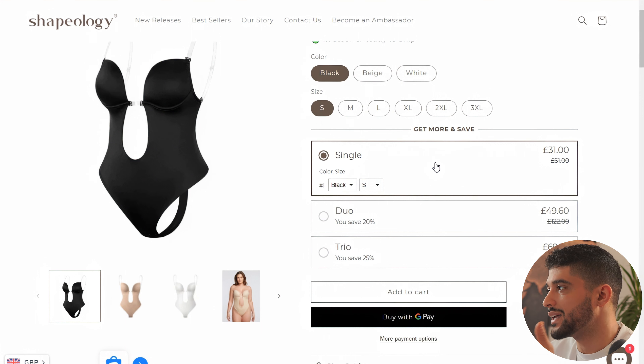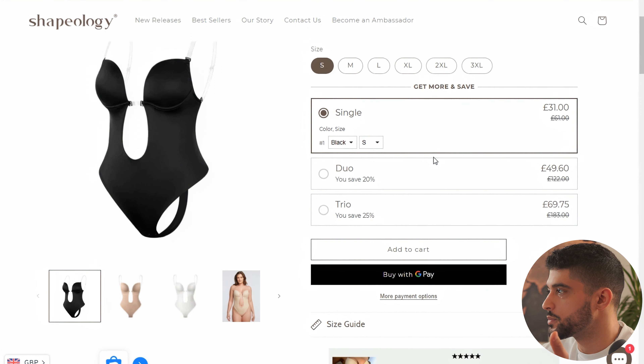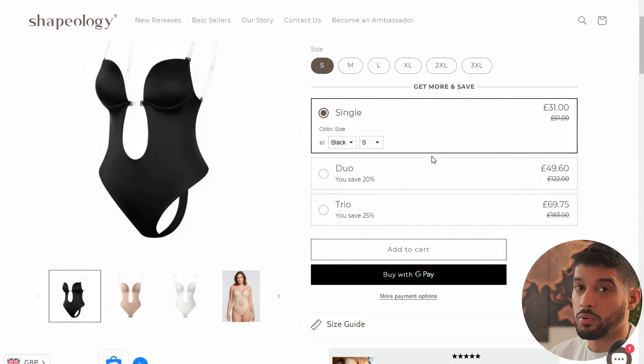Adding multiple bundle options will definitely help you increase your average order value, which in many cases can be the difference between a profitable and a not profitable store. Make sure you're always considering what sort of bundles you can add onto your product, because you want to always focus on increasing your average order value.